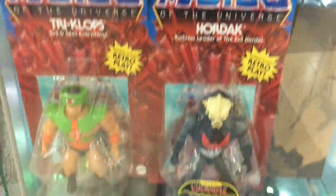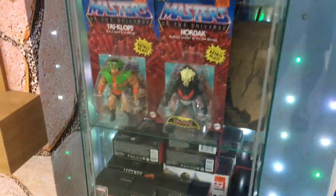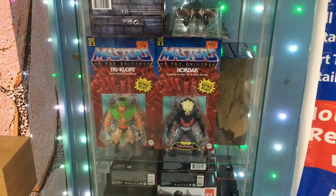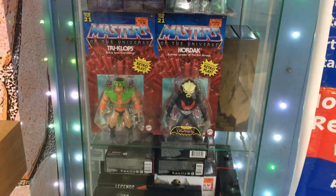This is just amazing — I've never seen Hordak at a department store display in my entire life until now.